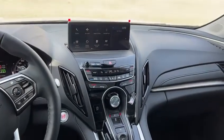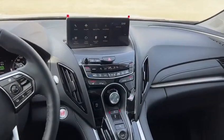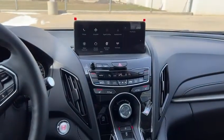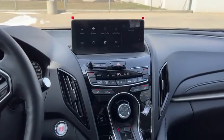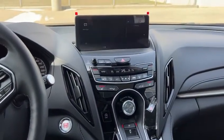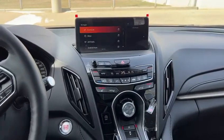You have a 10.2-inch digital cluster here, and a digital infotainment system that you can access your Apple CarPlay and Android Auto, which is wireless this year. It uses this touchpad to navigate through it, so it's very user-friendly, especially once you get the hang of it.